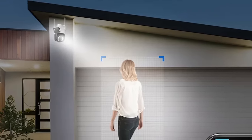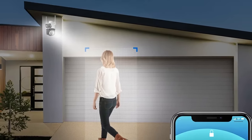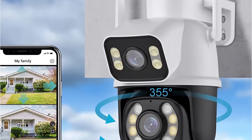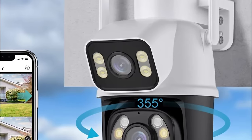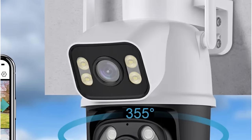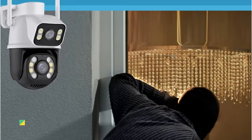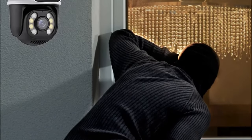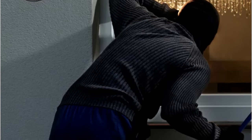The Highcu camera excels in communication, equipped with a built-in microphone and speaker supporting real-time video and two-way audio communication. It is encased in an IP66 rated housing, making it waterproof, sunproof, and dustproof, ensuring reliable performance across a range of outdoor settings. The Highcu camera also takes surveillance to the next level with its AI auto tracking feature.